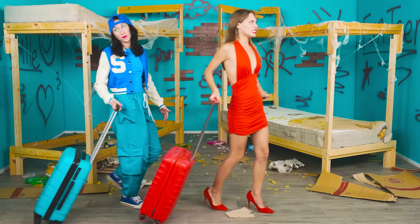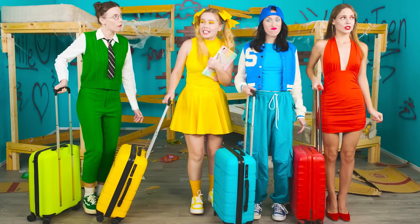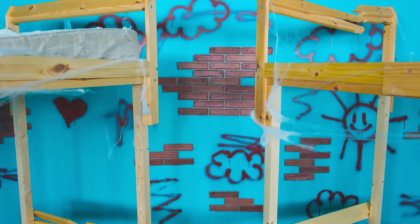Here is our cool room. Why is it so dirty here? What a horror. I won't be able to live here for a single day.